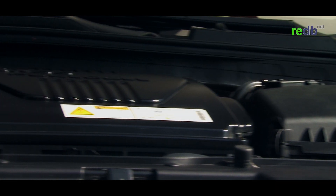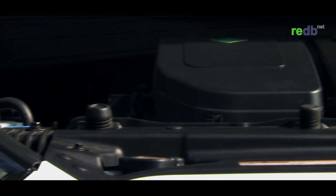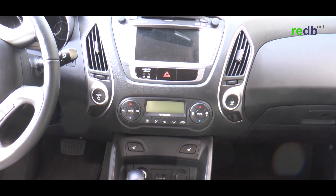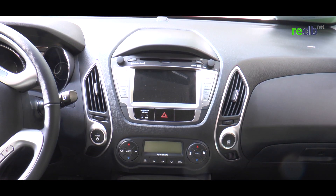Like any new technology — flat screen TVs, iPhones — these vehicles were a little expensive to begin with, and there are certain early adopters who can afford that. We're really focused on them. In the long term, the cost of these vehicles will be below that of internal combustion engine vehicles.